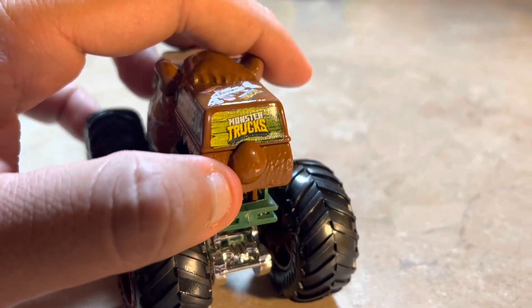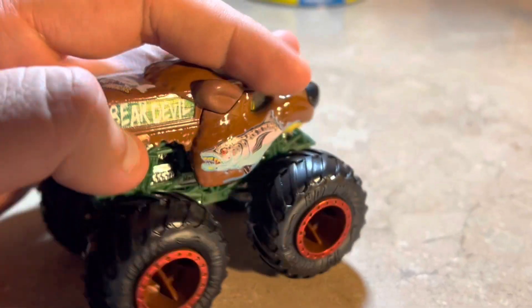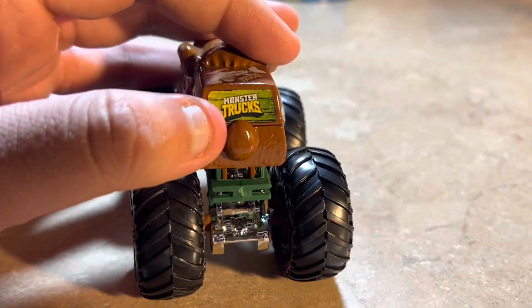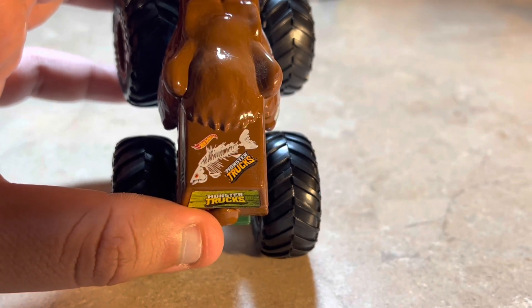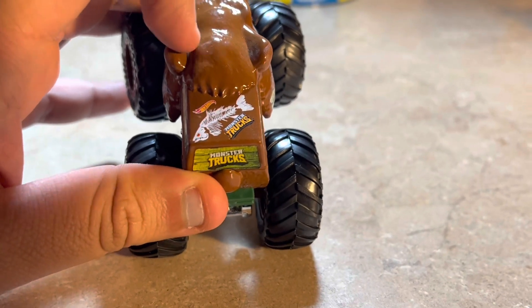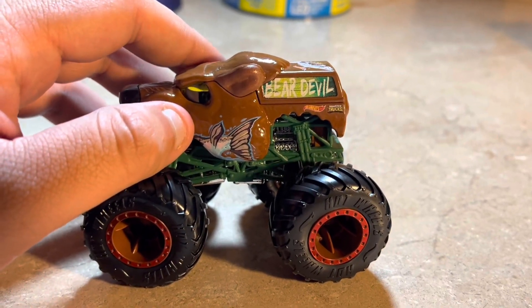It has a tail part right here, and there's a flatbed camper part that says Bear Devil on one side, the Monster Trucks logo on the other side. The top part has like a skeleton fish and the Hot Wheels and Monster Truck logo. There's also the other part of the bear head with the furry part.